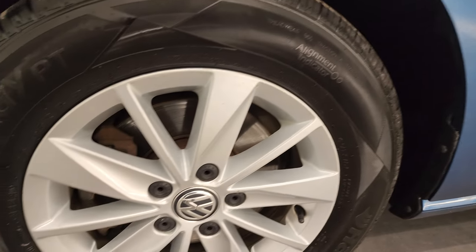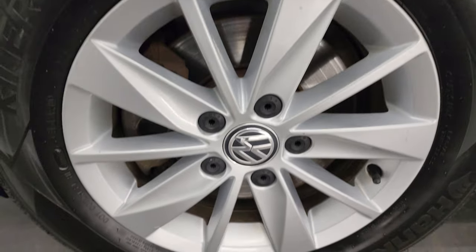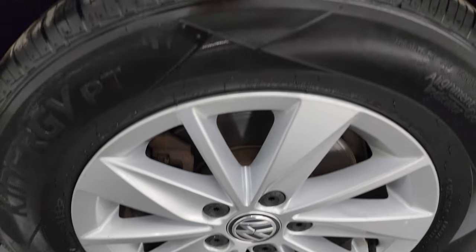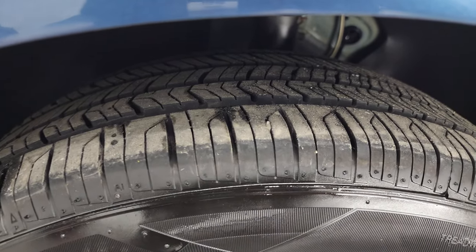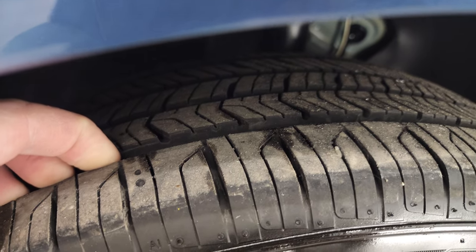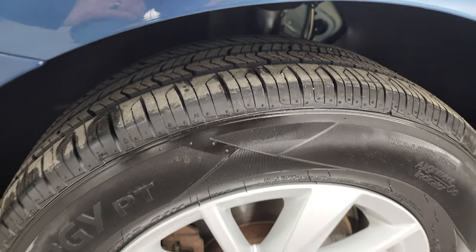This one comes with the painted alloy wheels and it has Hankook Kinergy tires. These are 195/65 R15s and they are pretty new — I would say probably 90% of the tread left on them, very new tires on this car.